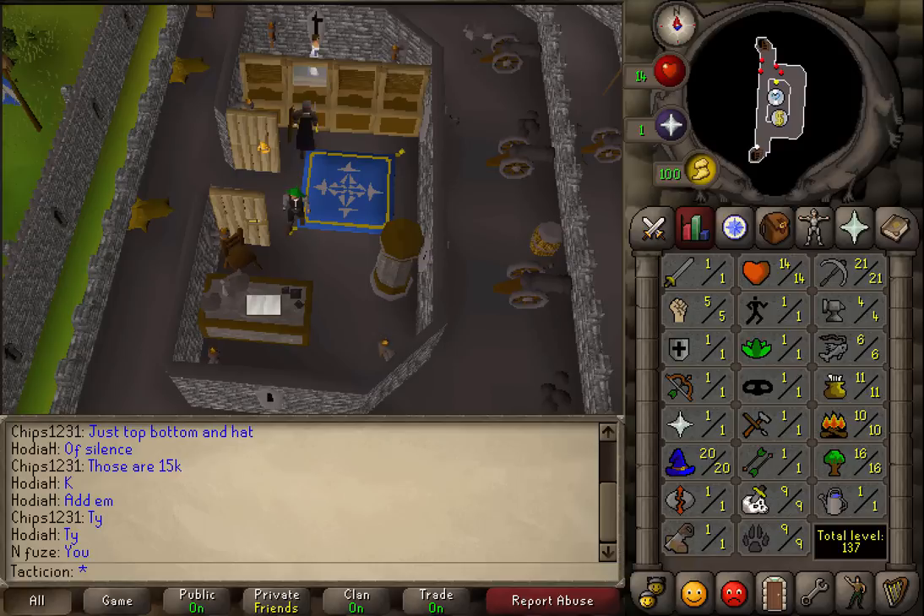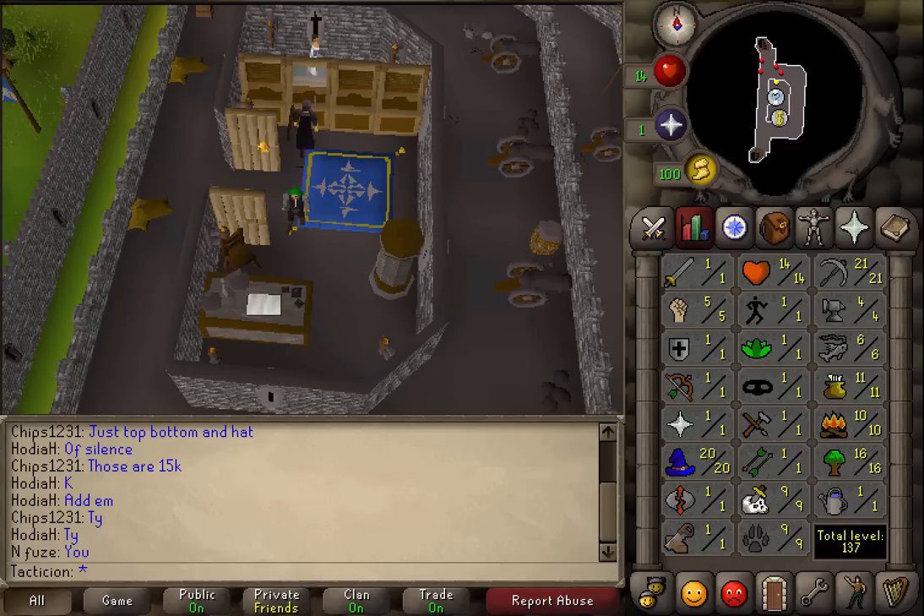Hey, what is up guys? Tactician here. And today I have for you a 1.8 million GP an hour money making guide. The only requirements are 10 cooking and at most 500 GP. You also need to be able to get to the gnome stronghold.